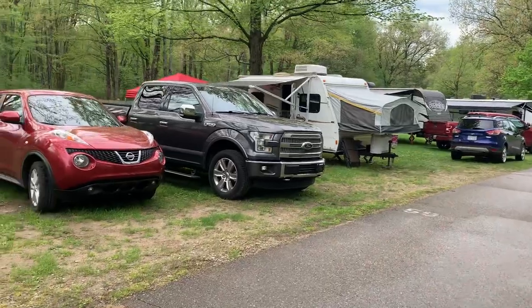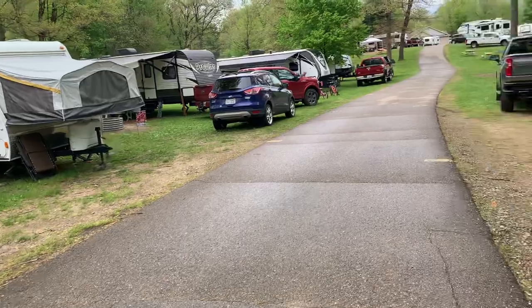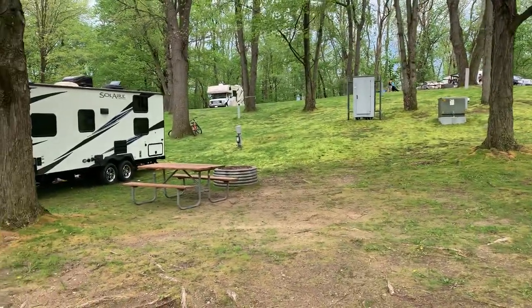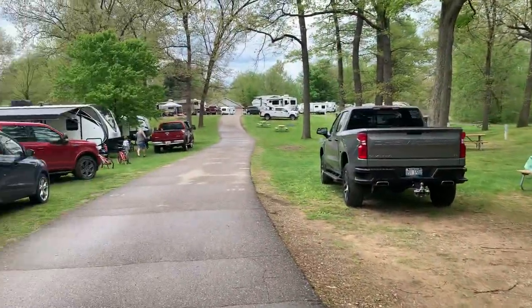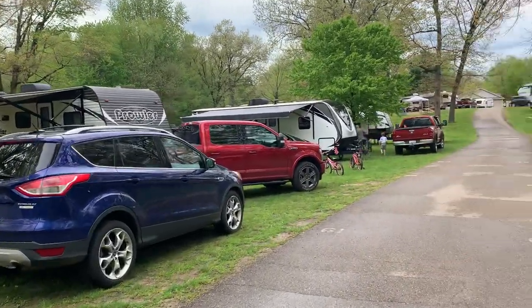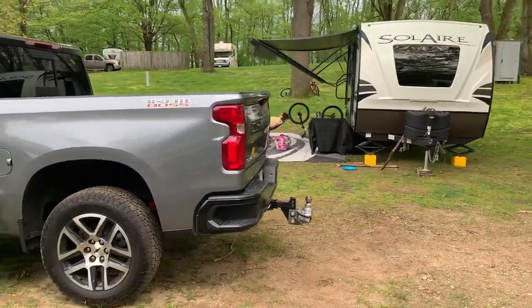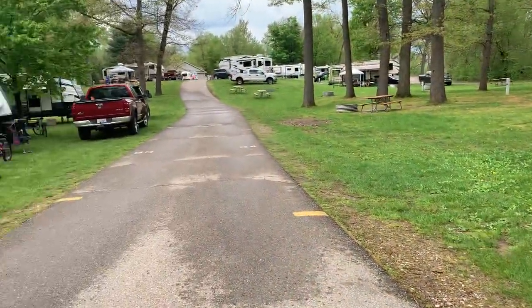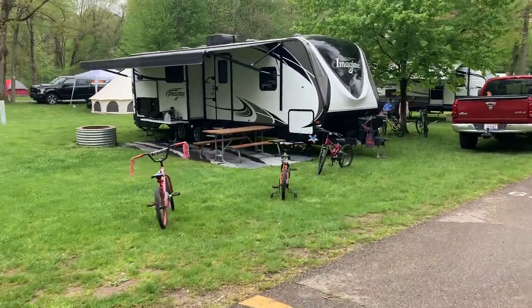Site 59 looks nice — they've got a smaller camper on it, seems to be doing well. Site 60 — another unlevel one, unbelievably. Site 61 — nice big site, good and wide. Site 62 getting a little better with level, definitely a level spot there, probably up to a 35-foot camper. Site 63 — not bad, grass is real nice.